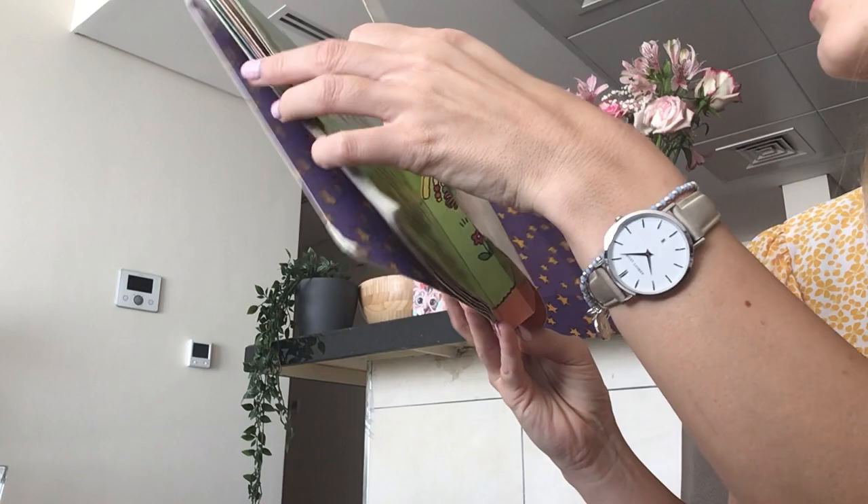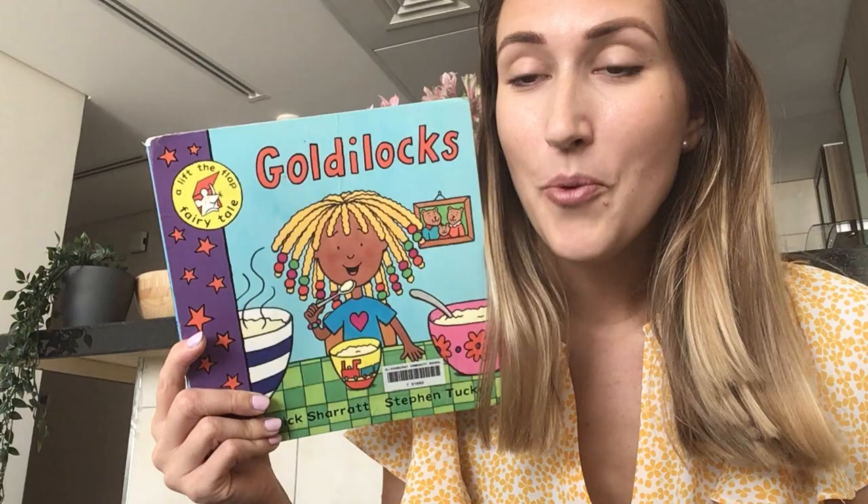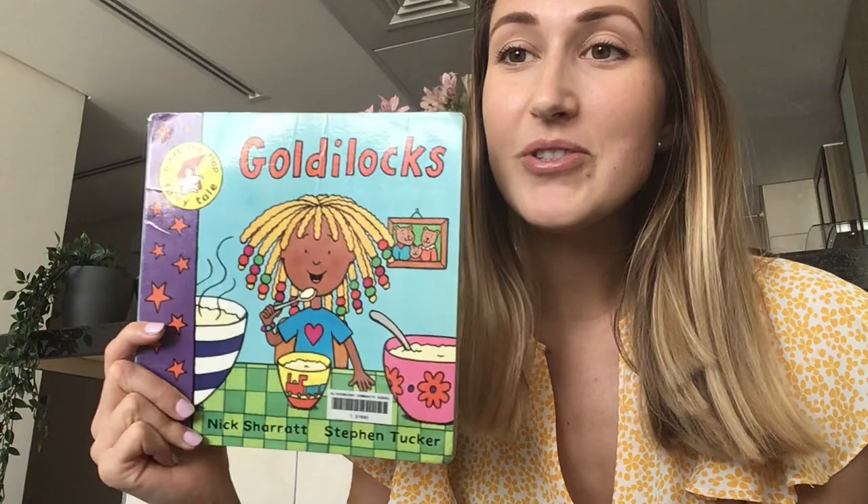There you go. That's a good idea when you leave your house, isn't it? To make sure that the door is locked, so you don't have a little girl called Goldilocks coming to eat all your porridge, break all your chairs, and sleep in all of your beds. I hope you enjoyed Goldilocks this week, everybody, and I hope you enjoyed the story. I can't wait to see what we read next week. Bye, everyone!